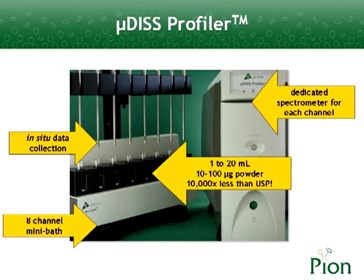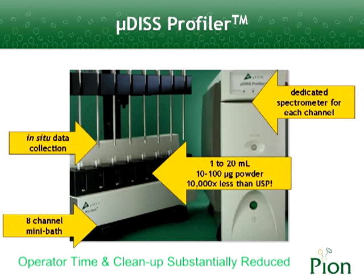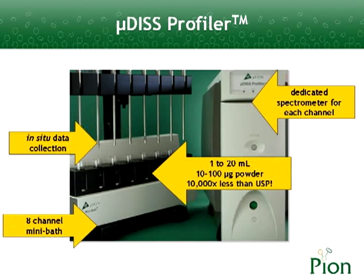The in-situ monitoring system enables data collection without user intervention. Liquid sampling is not required, while operator time and cleanup are substantially reduced.